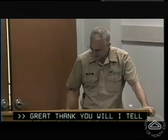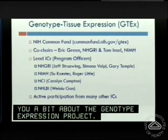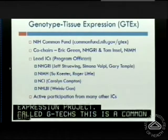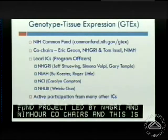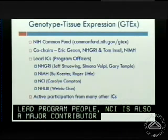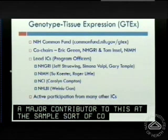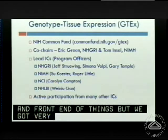I'll be telling you a bit about the Genotype Tissue Expression Project, GTEx. This is a Common Fund project led by NHGRI and NIMH. Eric and Tom are our co-chairs. NCI is also a major contributor at the sample collection front end, and we've fortunately got very active participation from many ICs. It's been a really fun project.